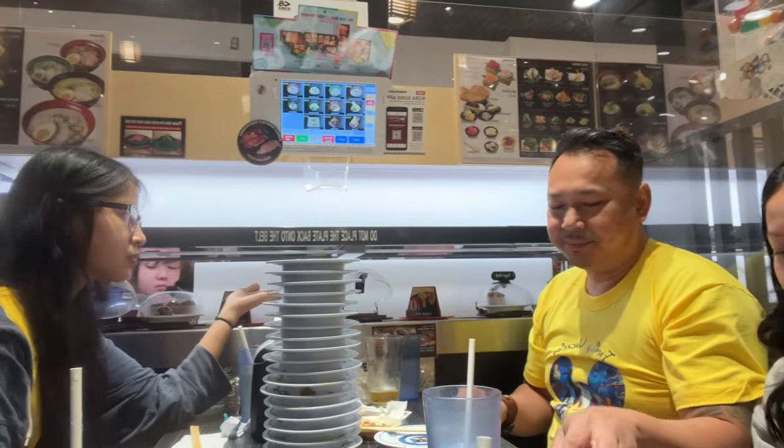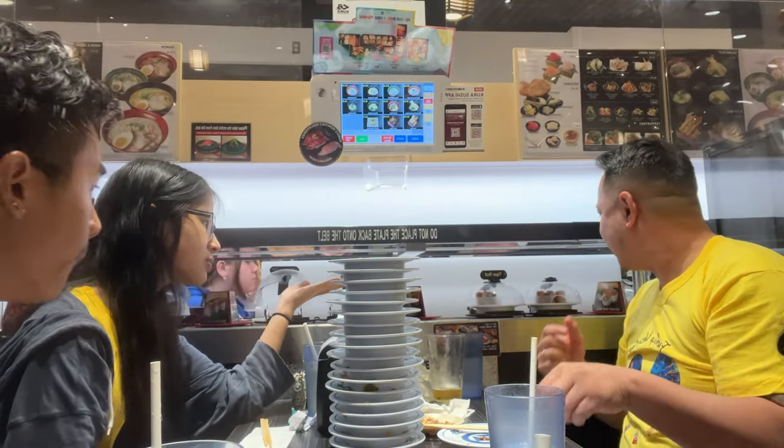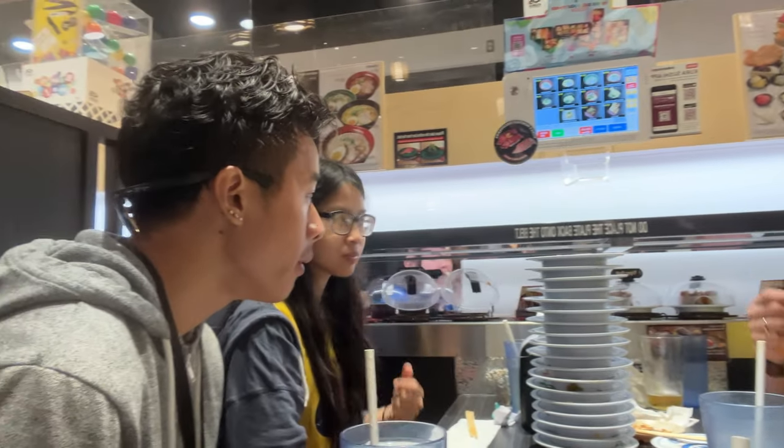Oh my god, the salmon toro. This is my absolute favorite sushi on this conveyor belt. It's actually the belly part of the salmon — it's luscious, gleaming, and super tasty. I'm having a hard time picking it up with my chopsticks, but I must have had like many pieces of this. It's so good. How are we doing so far with the stacking — the tower of power?